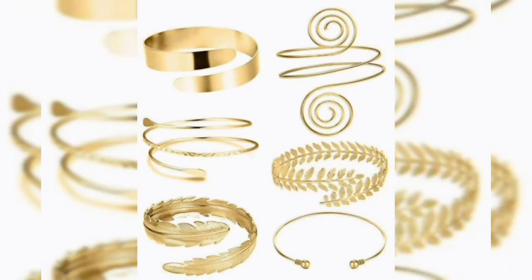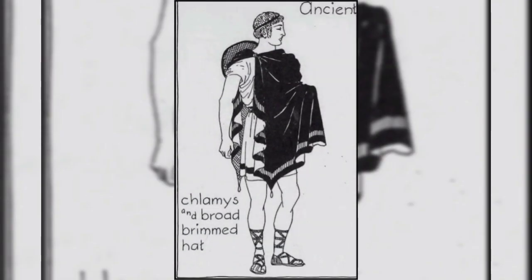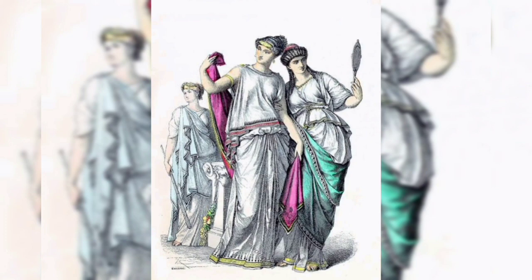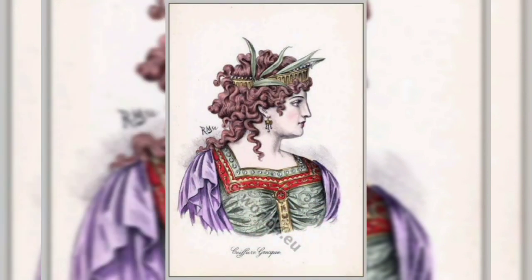Jewelry, including gold and silver necklaces, earrings and bracelets, complemented their attire. For men, the klamis, a woolen blanket-sized robe, served as both clothing and a light shield in combat. The intricate details of Greek fashion provide valuable insights into the culture and climate that influenced their clothing choices over the centuries.